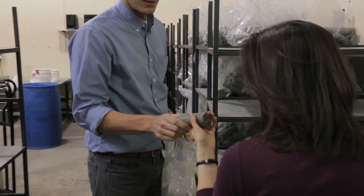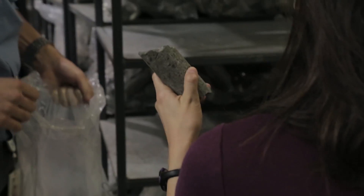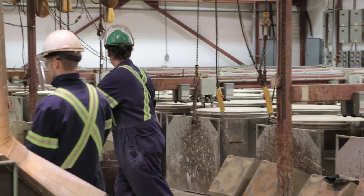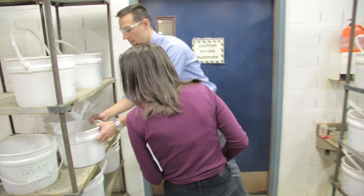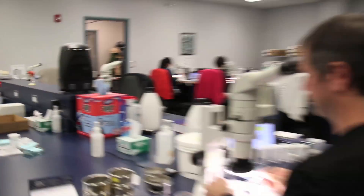These samples may or may not contain engagement ring quality diamonds — it's the SRC's job to find out. The samples come in as chunks of rock called kimberlite. The kimberlite is melted down and sifted away until the sample is small enough to look at under a microscope.